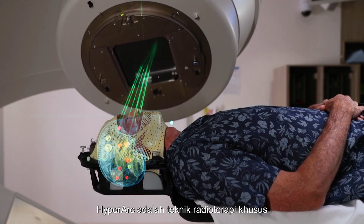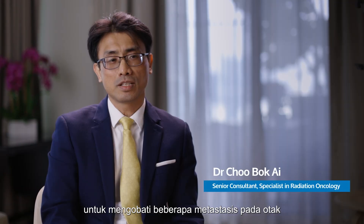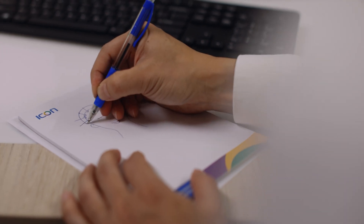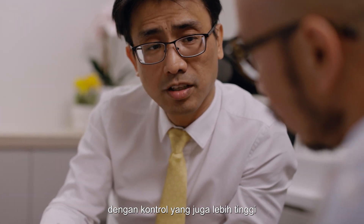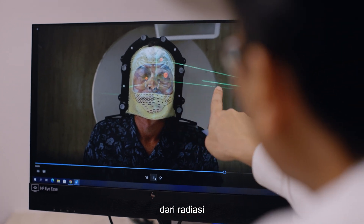Hyperrock is a specific radiotherapy technique which we call radiosurgery that treats multiple brain metastases spread from other parts of the body. Traditionally, radiotherapy is given to the whole brain. Nowadays, Hyperrock allows us the ability to deliver a high dose, conferring a higher degree of control while sparing the normal parts of the brain from getting irradiated.